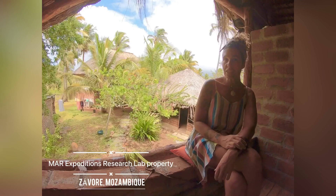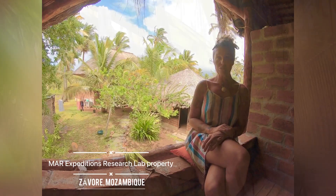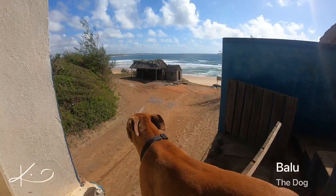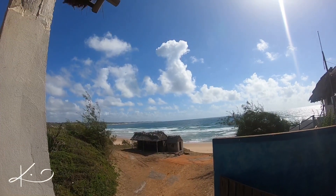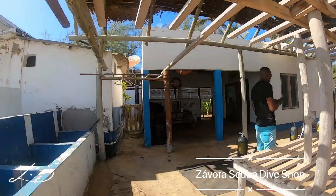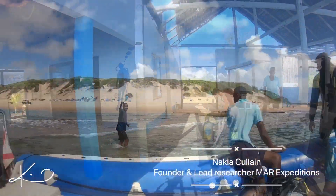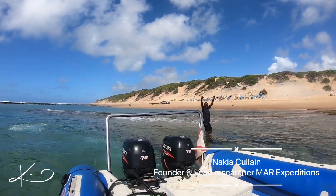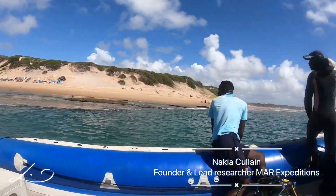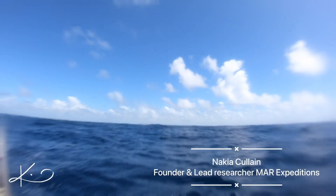My name is Kimberly and I am here in beautiful Zavora, Mozambique. I'm here to do a bit of house sitting and puppy sitting, as well as manta ray research — gathering some data collection for the woman, Nakia, who runs Mara Expeditions and is the principal investigator here in Zavora with manta ray research. So I'm here to dive and help her gather manta ray research while she's away working on her PhD.